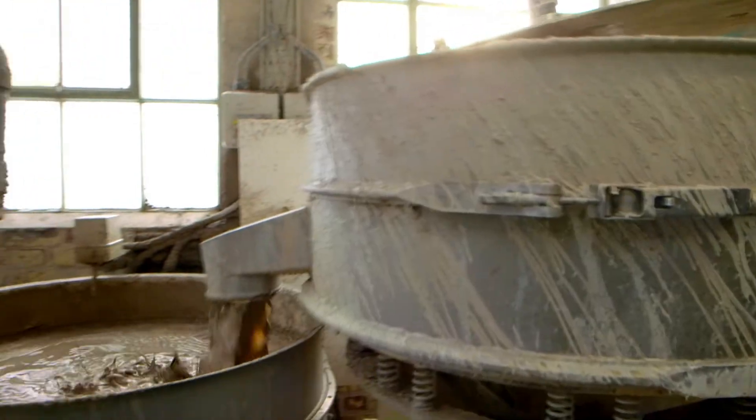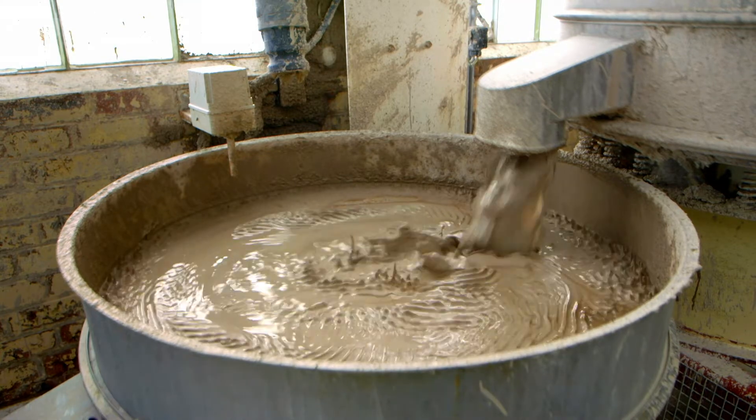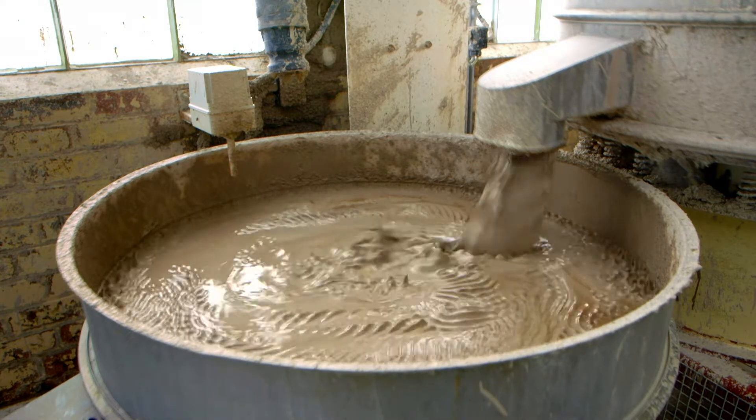Next, it goes into another tank where it's bounced around. This bouncing around is called vibration. The clay is shaking around so much it smooths out any small lumps and bumps.